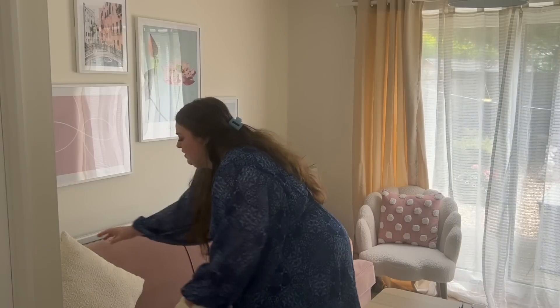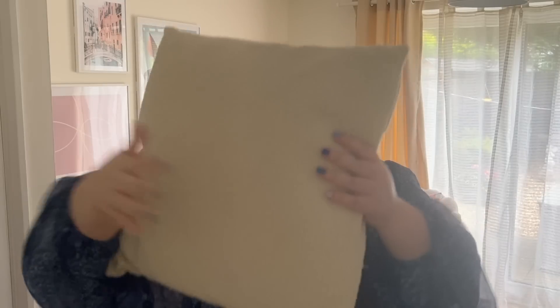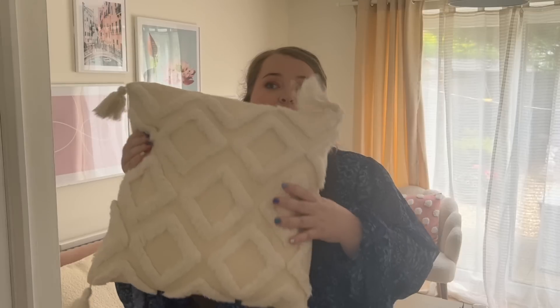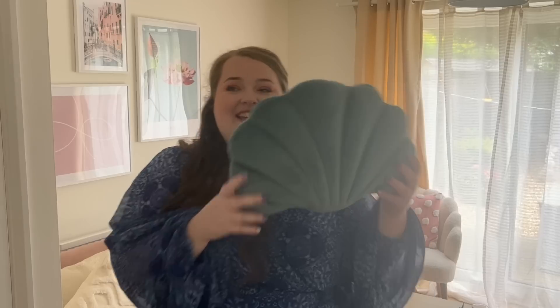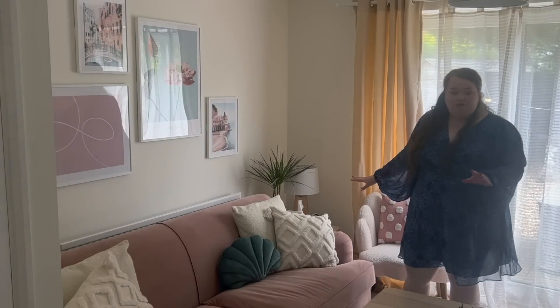I'll show you the cushions I got. I got two of these ones from made.com in the sale — it's kind of like a rough bouclé. I got them in the sale, I think they were about £20 for both. These ones I actually got from Shein — so soft and comfy. The cases were from Shein and then the insert I got from John Lewis. This pillow is also from Shein. It is the perfect colour — this beautiful teal blue that just goes with the other pops of blue in the room.